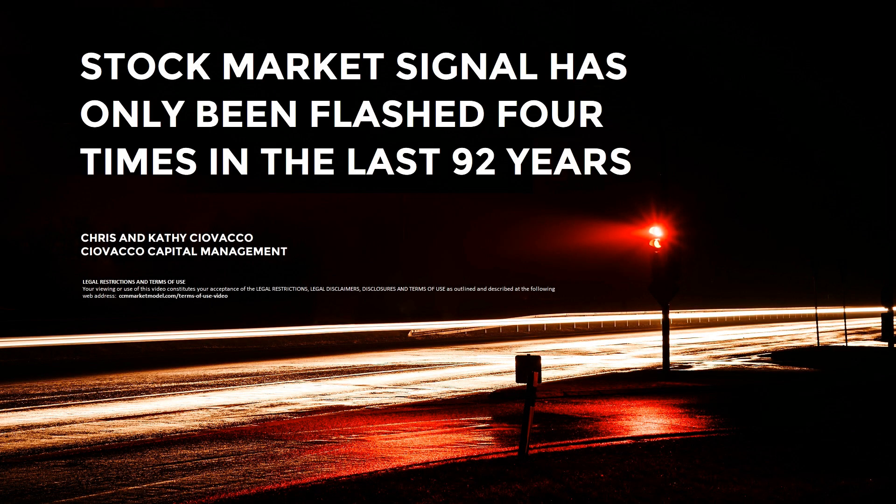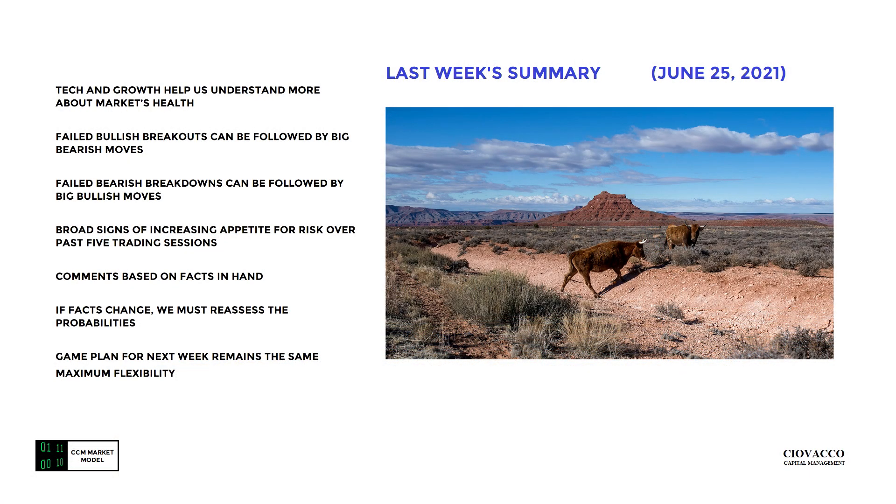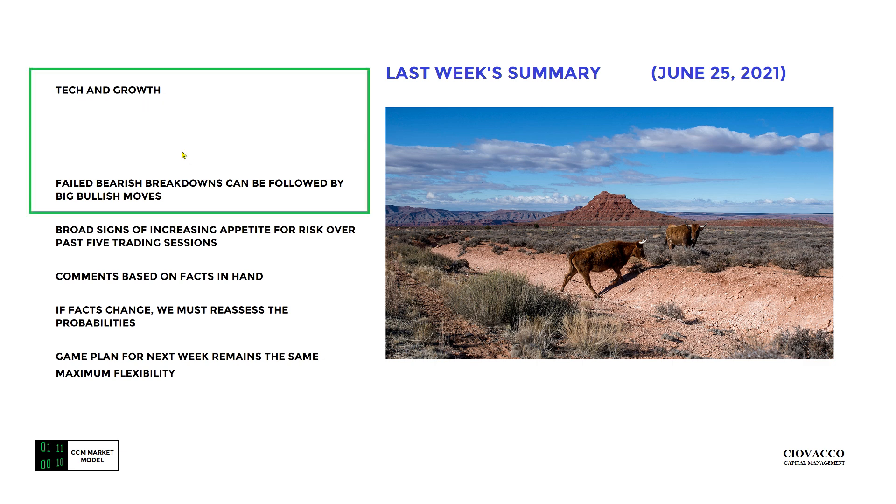In this week's video we'll review a stock market signal that's only been flashed four times in the last 92 years. This is a summary slide from last week's video, June 25th. Two topics covered over and over again last week were incremental improvements in tech and growth stocks, and the fact that we had a wide variety of what looked like failed bearish breakdowns. We know that failed bearish breakdowns can be followed by big bullish moves.